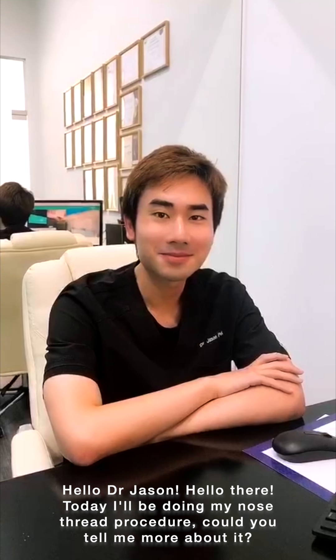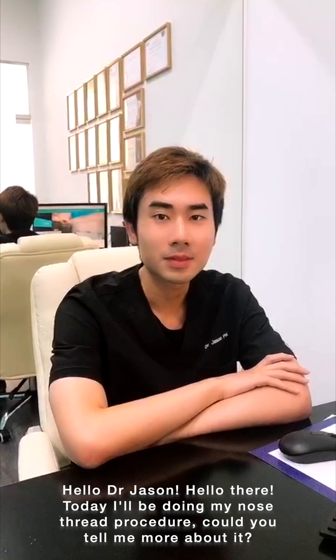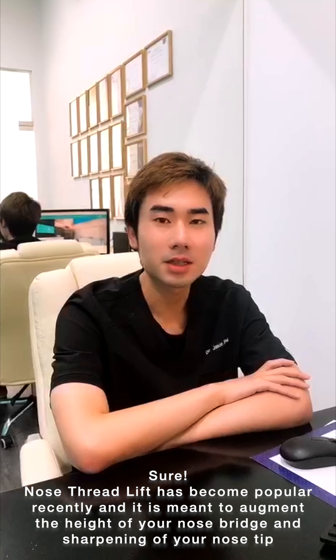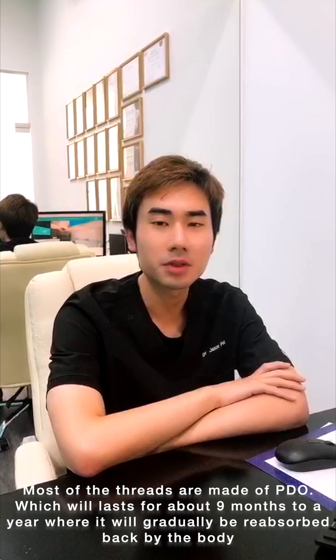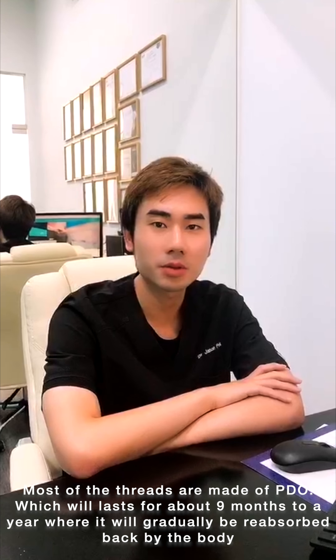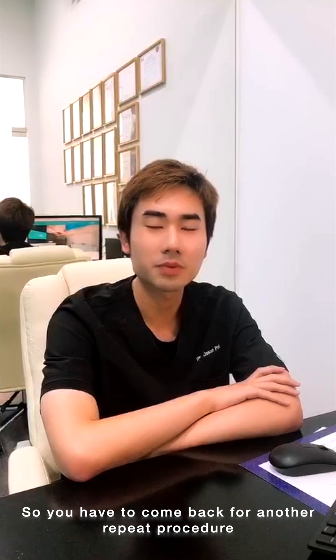I'll show you the procedure in a while, but I need to do my numbing first. Hello Dr. Jason! Today I'll be doing a nose thread lift — could you tell me a little bit more about it? Nose thread lift has actually become very popular recently. It's meant to augment the height of the nose bridge as well as to sharpen the nose tip. Most of the threads are made of a material called PDO, which will last about 9 to 12 months, where they gradually get reabsorbed back by the body, and then you'll have to come back for a repeat procedure.